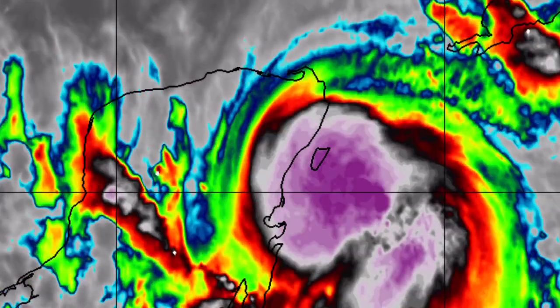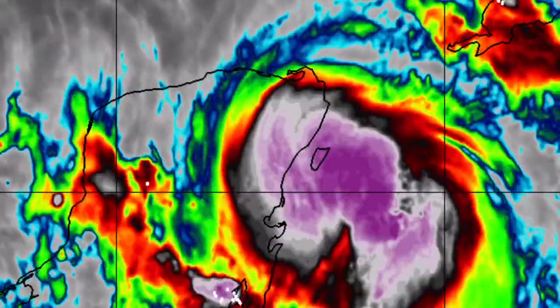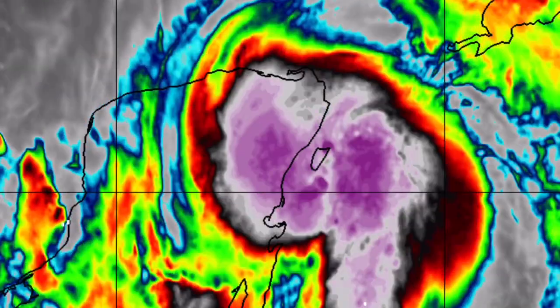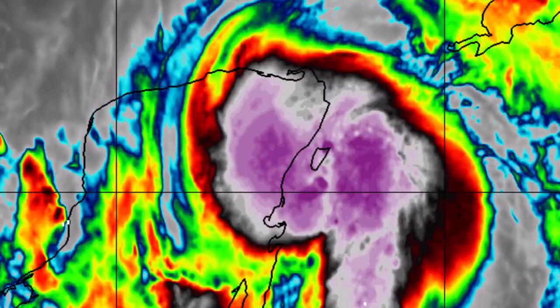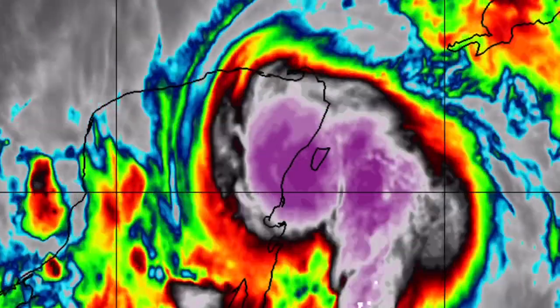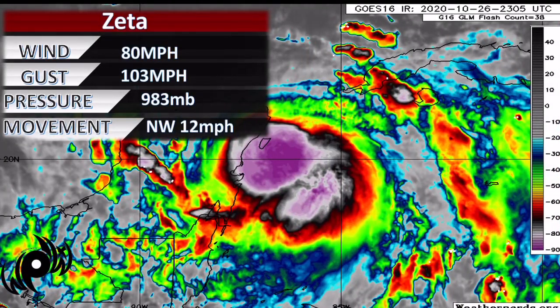Hurricane Zeta is now making landfall on the Yucatan Peninsula on Sunday night. The storm is rated a Category 1 hurricane just south of Cancun — a very similar track to what we saw with Delta just a few weeks ago. The big difference is that Zeta is much weaker, with winds right now at 80 mph, gusting up to 103 miles per hour.